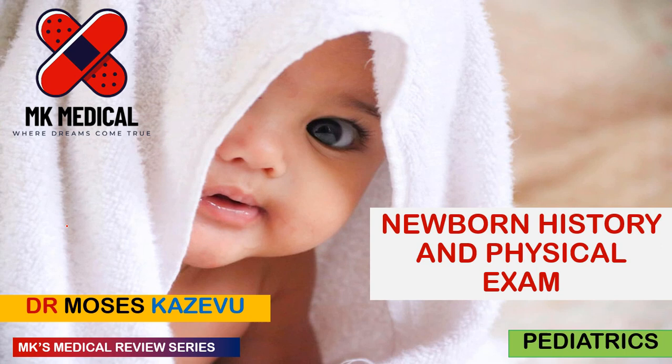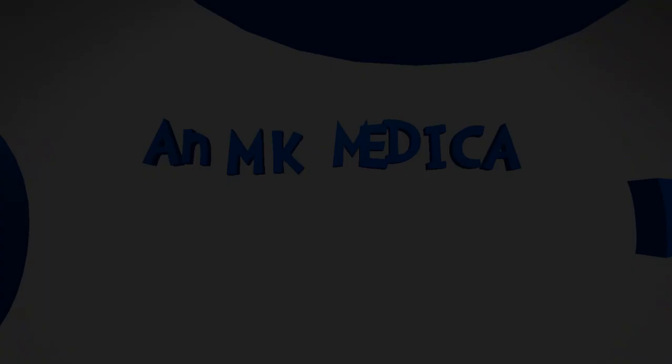A lot of people have been reaching out wanting me to do a video on the newborn examination and the newborn history. It took me a while, but I finally put this presentation together. I really hope you enjoy it — grab your piece of paper and let's go.